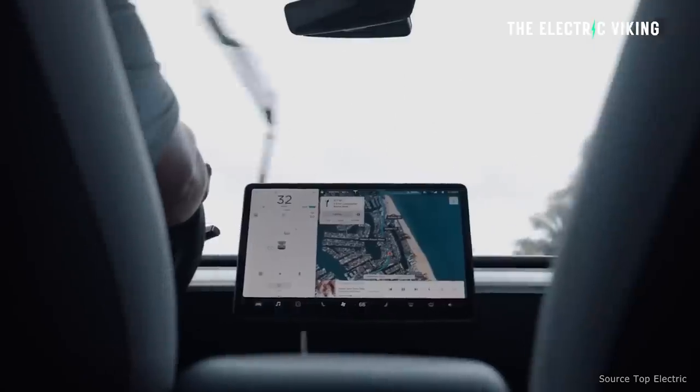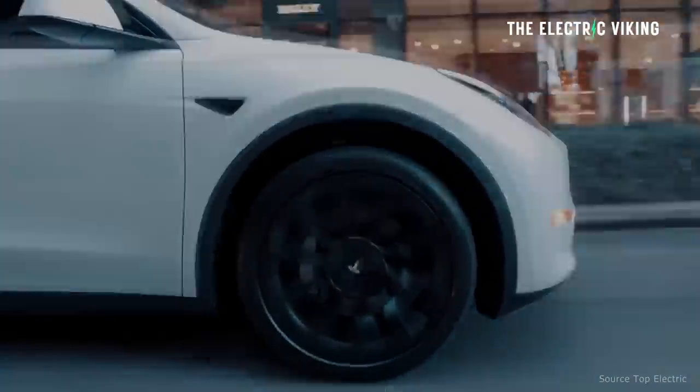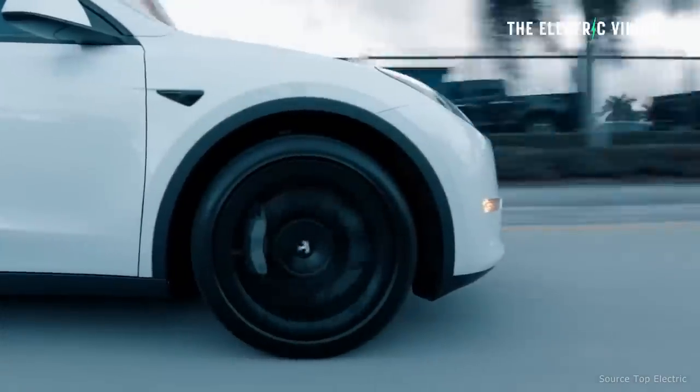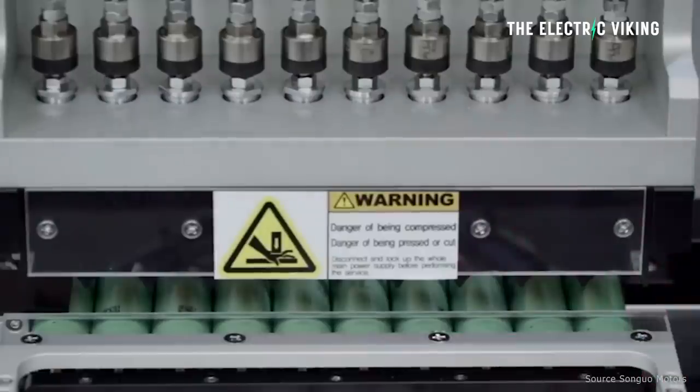The new version, I believe, will have lithium iron phosphate batteries. That's why the range is shorter — those batteries are less energy dense. But as you can see, not by a lot. It's only about 5%.